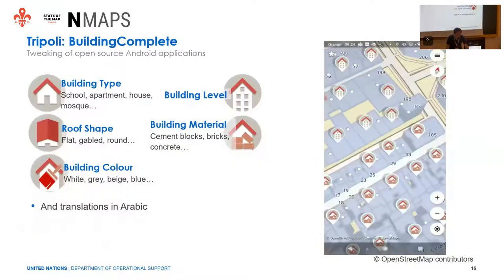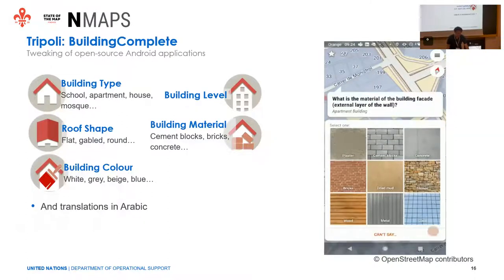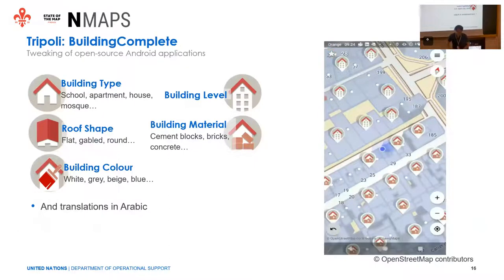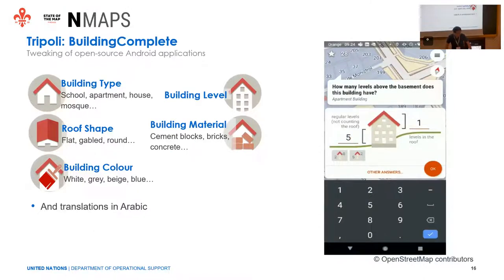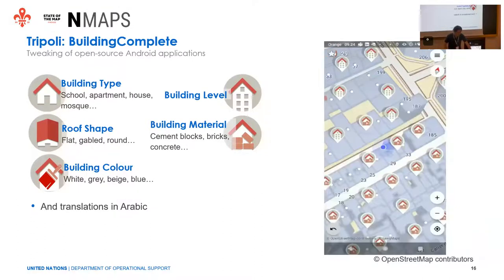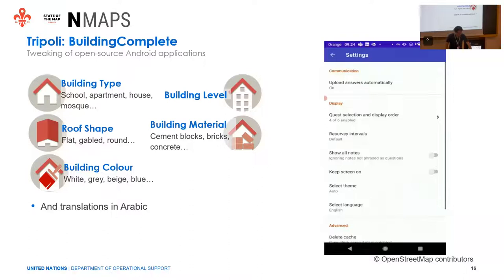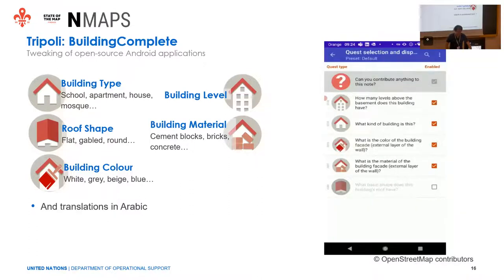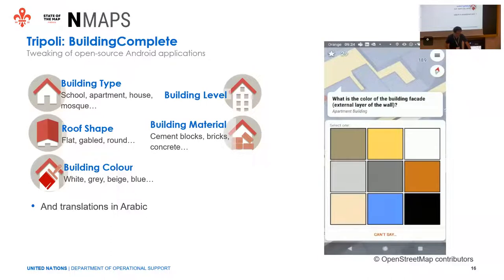We also engaged with an intern to develop a fork of StreetComplete that focused on buildings. StreetComplete has some quests to be solved, but there are constraints — not all types of buildings are displayed. We implemented two quests: one about building materials and another about building colors, and we provided translations in Arabic for the local community. We didn't deploy this application yet, but it could be a useful tool for editing specific building information — you can choose the color, the material, and so on.